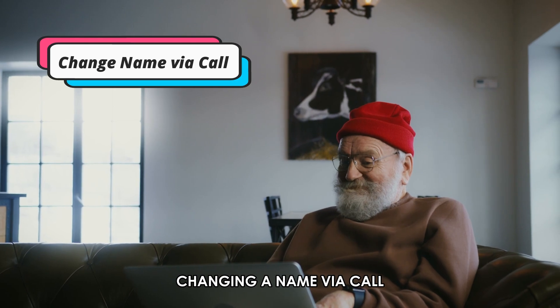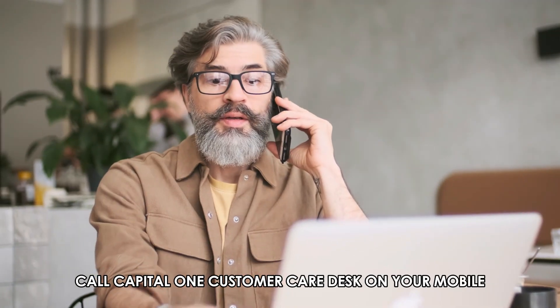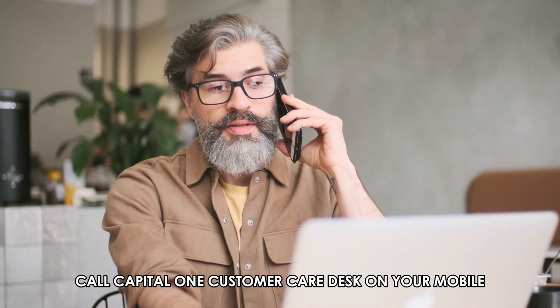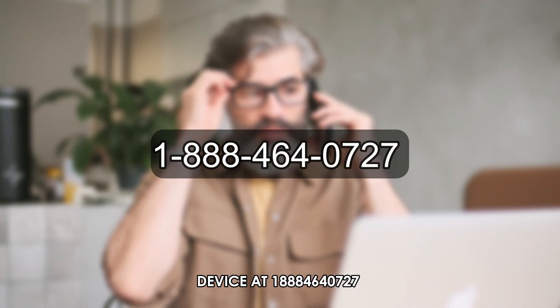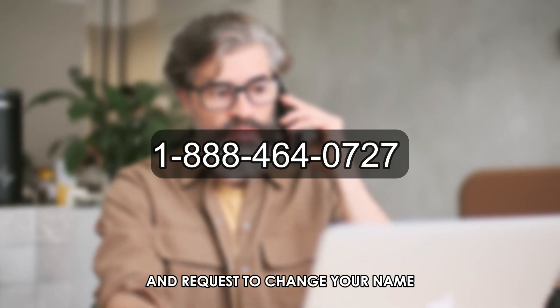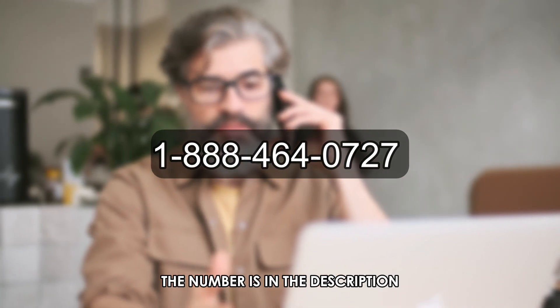Changing a name via call. Call Capital One Customer Care Desk on your mobile device at 1-888-464-0727 and request to change your name. The number is in the description.